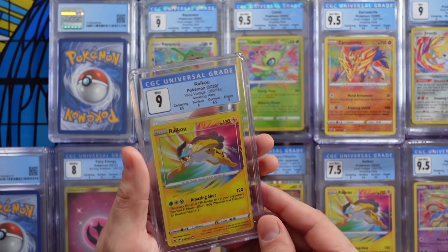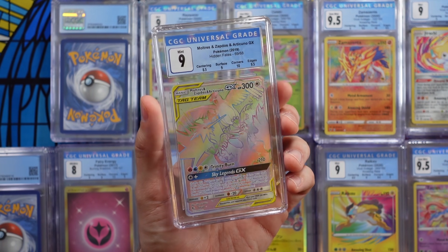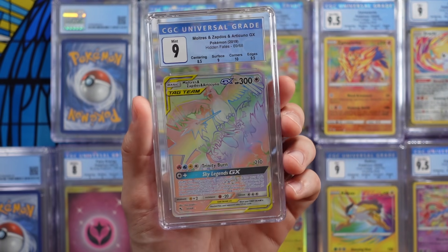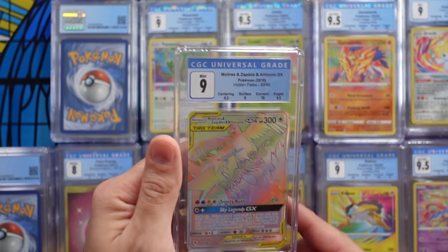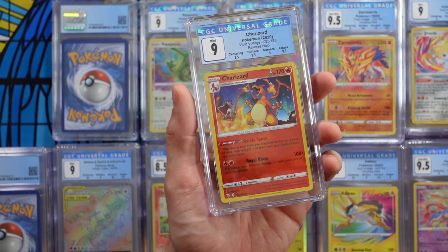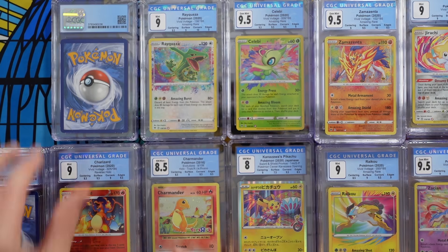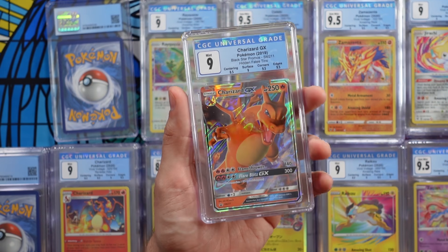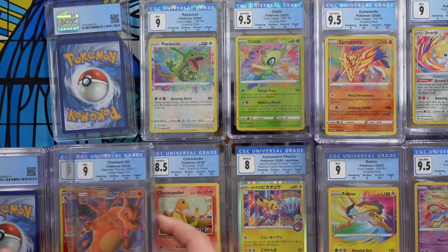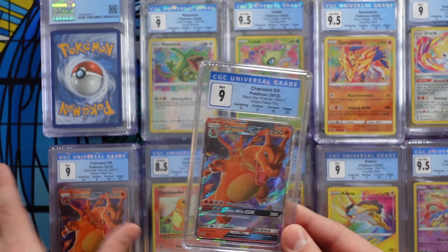Next up, a 9 Raikou. And a 9 on the secret rare Moltres, Zapdos, and Articuno GX from Hidden Fates — this is actually my buddy Luke's. I submitted it for him. Got an 8.5, a 9, a 10, and a 9.5 — not bad, very nice. And Luke with a 9 on his reverse holo Charizard from Vivid Voltage. Two 9s for Luke so far. And it is Luke's Blackstar promo from Hidden Fates — the Charizard — and it's a 9 as well. Luke getting all the 9s. This last one of that pile is another 9, so four cards submitted for Luke — 9s across the board.